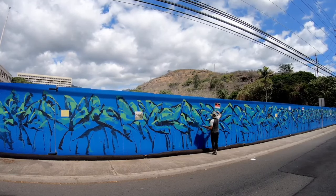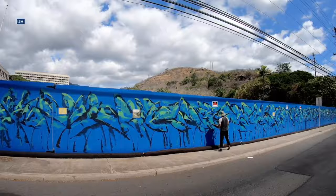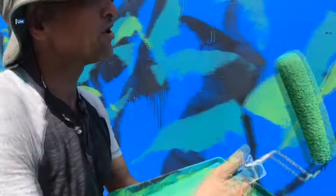The soon-to-be student housing on the University of Hawaii campus is currently in the works. But for now, what you'll see is a construction site blocked by a colorful, temporary wooden wall. Take a look at this — local artist Solomon Enos, that's him working on it right now, turned that long stretch of blank space into a beautiful canvas of kalo.